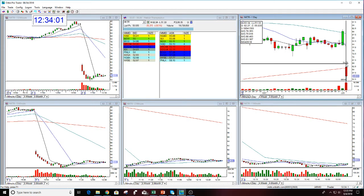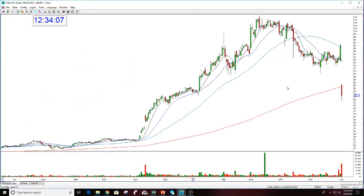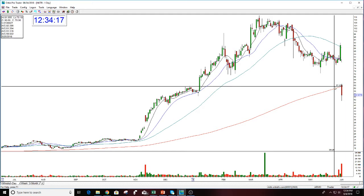Where did it open this morning? It opened way down at 62.27, right on the 200-period moving average. For those who don't know, this red line here is the 200-period moving average. A lot of people like to buy stocks on support on this line.